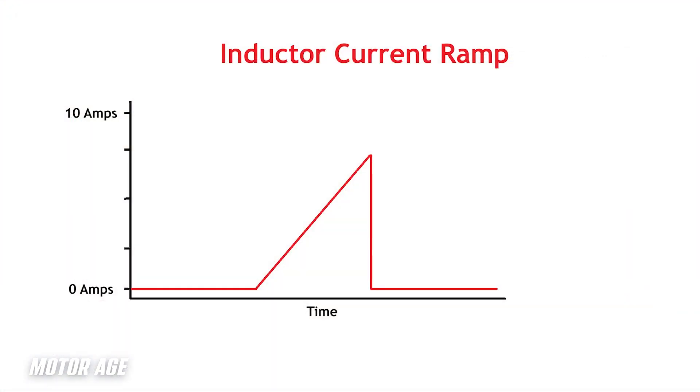Regarding waveform characteristics, I first want to begin discussing the current ramp. The current ramp amplitude, as it relates to Ohm's law, defines how much work is being performed in the circuit. As the inductive device takes on energy in the form of magnetism, it's the current flow that allows the magnetic field to build. And as the magnetic field builds, the counter-electromotive force created by that magnetic field hinders the flow of current, giving the ramp the appearance of a gradual increase in amplitude. This is what's to be desired and expected through a healthy solenoid circuit.